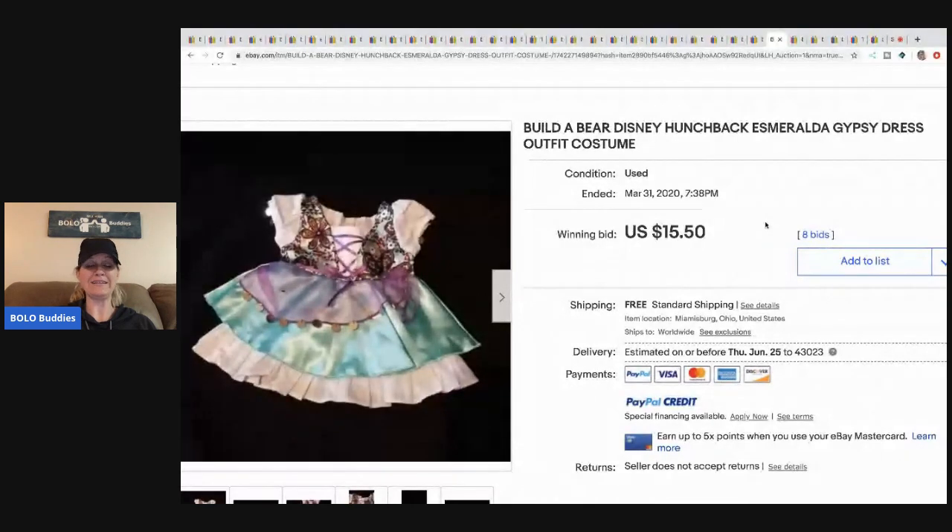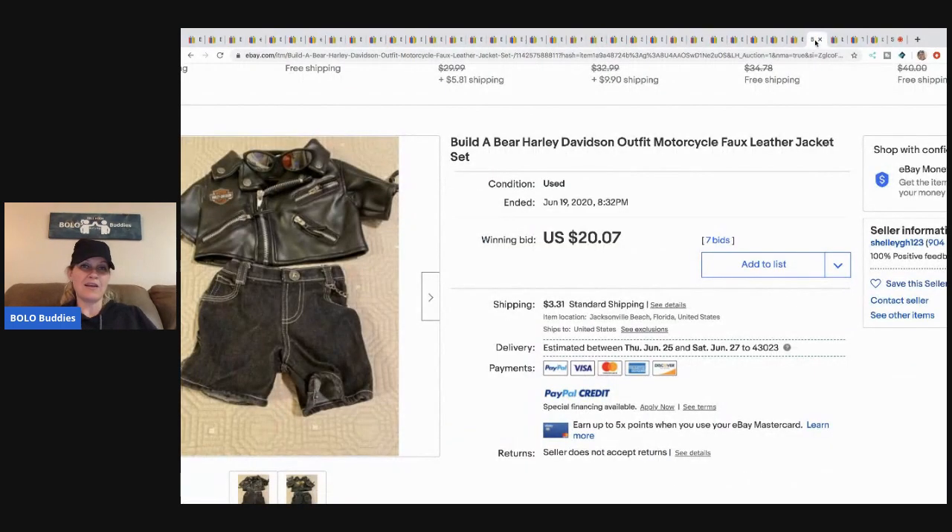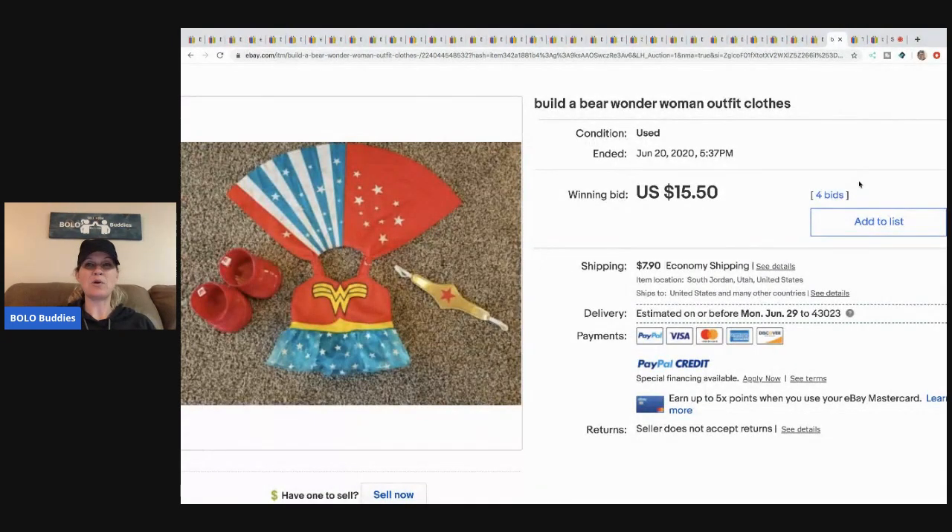This Build-a-Bear Tigger outfit costume is retired and rare — hard to find — and sold for $26 with 9 bids and free shipping. A Build-a-Bear Disney Hunchback Esmeralda gypsy dress sold for $15.50 with free shipping and 8 bids. Disney Princess Belle and Cinderella outfits sold for $22.50 with 6 bids and free shipping. A Build-a-Bear Harley outfit sold for $20.07 with 7 bids. A Build-a-Bear Wonder Woman outfit sold for $15.50 with 4 bids plus shipping.